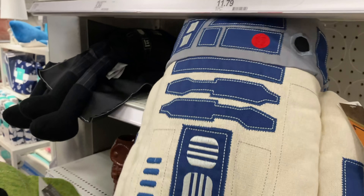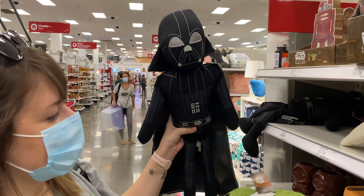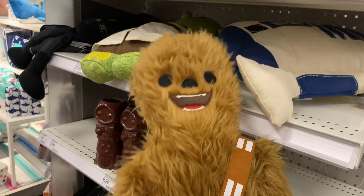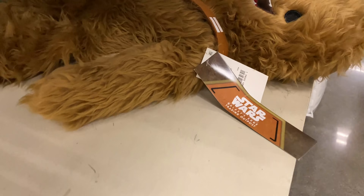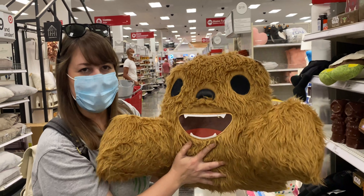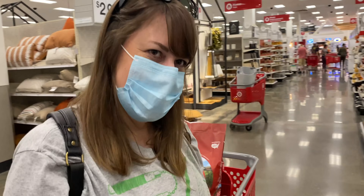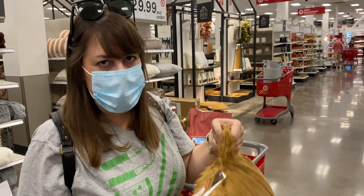They have Yoda, R2, and oh my gosh — I need all of these. They also have a Chewie. They're more like stuffed animals than pillows. Chewie is part of the same line because it has the Galaxy's Edge tag. Oh my god — there's a giant Chewbacca lounging pillow where the arms are hugging you. It even has a handle. Name a more perfect pillow, I dare you.